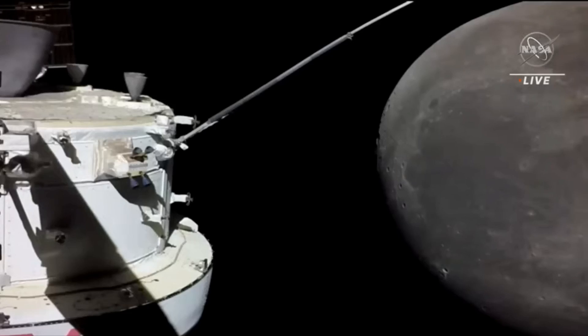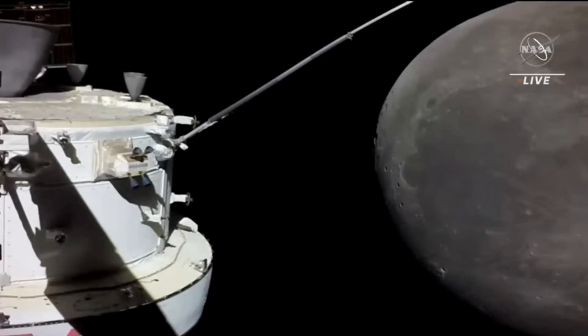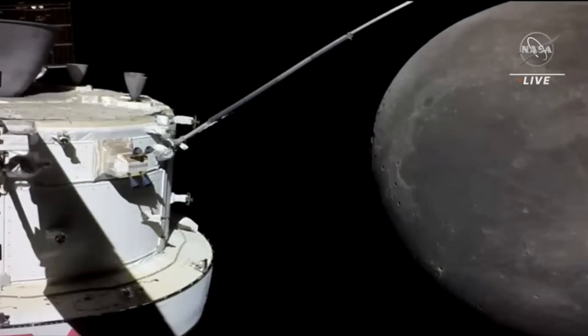Artemis is going to be super exciting because we're going to a very different region. If you look at the surface here, it's mostly dark gray — mostly basalts. But in the upper part of the moon that's still bright, that's what we call the highland crust — the very old crust.